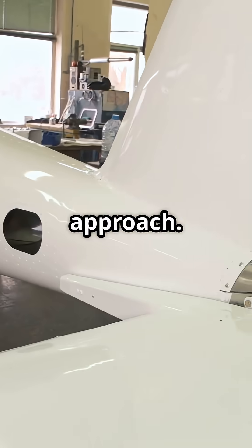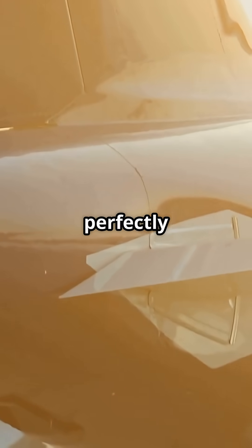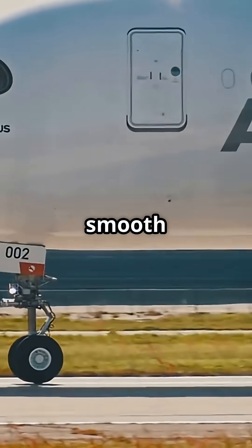Airbus takes the opposite approach. The A320 and A330 use a clean, perfectly symmetrical cone, like a sharpened pencil. No flattening, no chiseling, just a smooth taper.